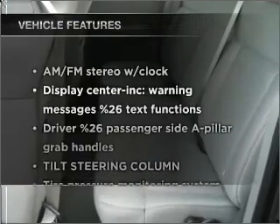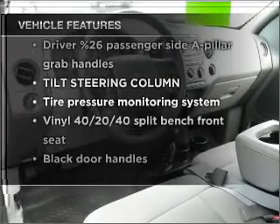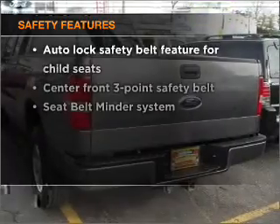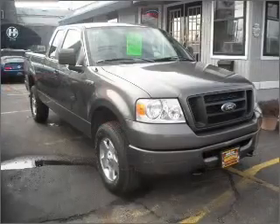Check out the list of features that this vehicle is equipped with. They are sure to add to your driving experience in this great ride. It's important to be able to trust the safety components of the vehicle you purchase. Call today to schedule a test drive.